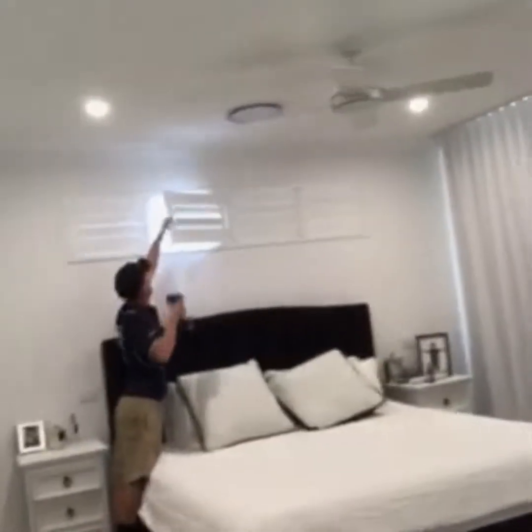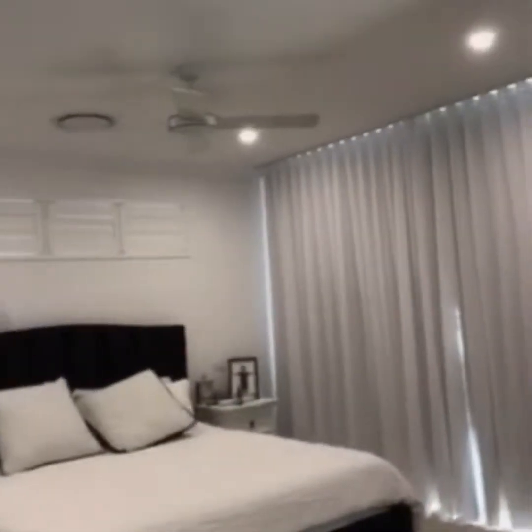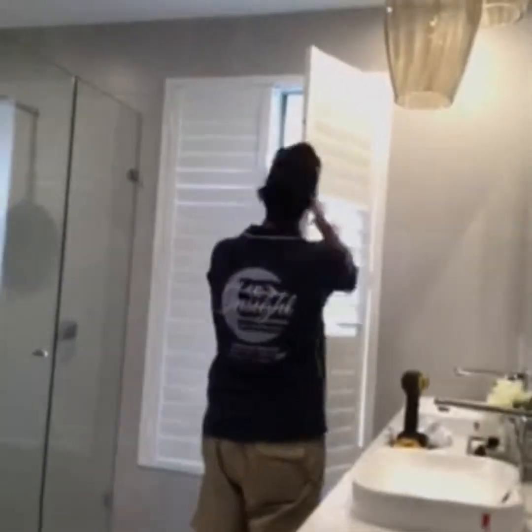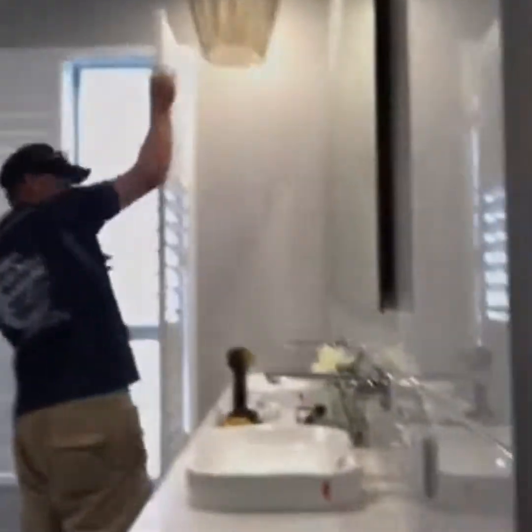We've just got the boys doing some final touches now — essentially just adjusting the hinges and doing the finishing touches. If you have a bit of a look around the room, we've got Aaron over there on the shutters. Nice job today Aaron. And we've got DJ cranking away in the ensuite doing some adjustments — nice project today bro. Lovely project. Very, very nice.